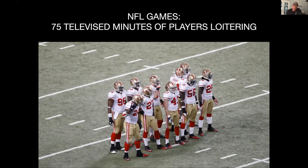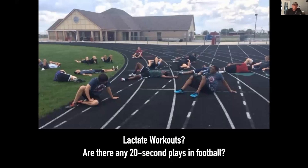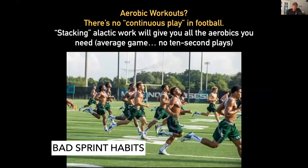This is what one of our lactate workouts looks like — guys are dizzy, blurred vision, acidic, a little sickly. You do not ever have to do this to football players. Since there's no continuous play, you don't need this. If you look at how these guys look when they're running, they are not becoming more athletic — they're actually developing terrible sprint habits. By crowding together intense work, we can become aerobically fit.